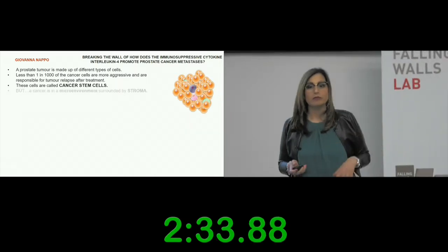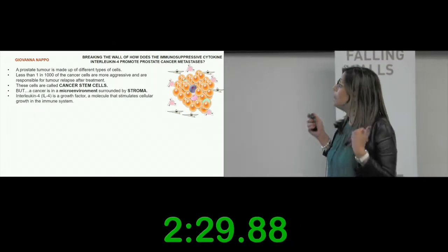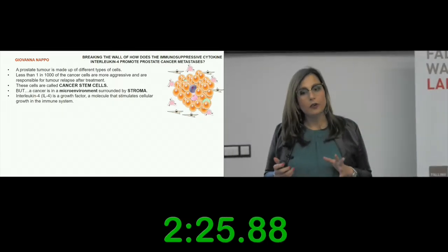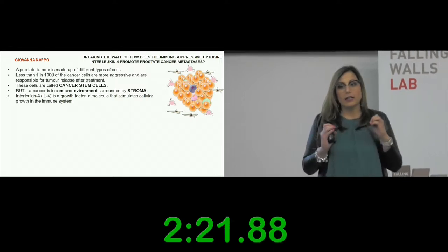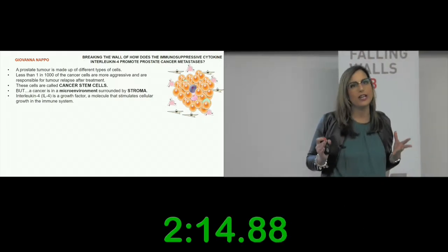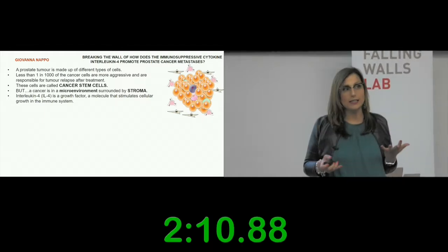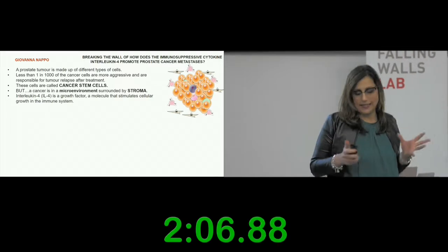A tumor is also surrounded by a microenvironment called stroma. Interleukin-4 is a growth factor that helps the growth of cells in your immune system, and it is important in the tumor because it enhances and improves the growth of cancer cells, making them more aggressive.